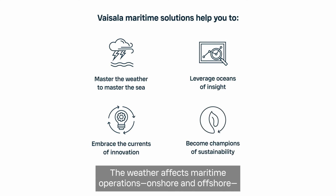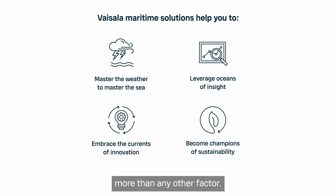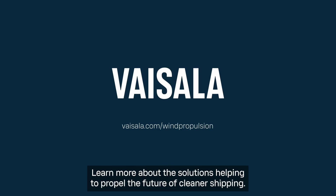The weather affects maritime operations, onshore and offshore, more than any other factor. We'll help you master it. Learn more about the solutions helping to propel the future of cleaner shipping.